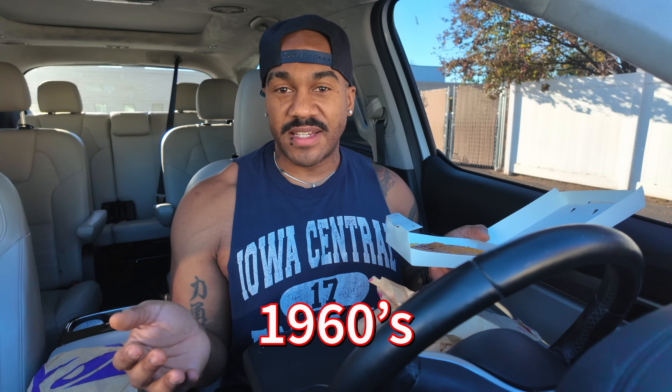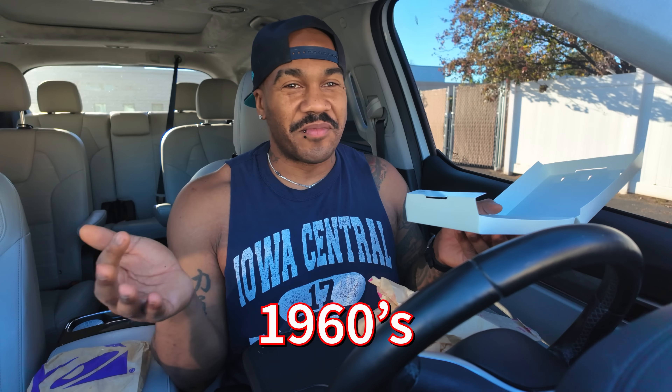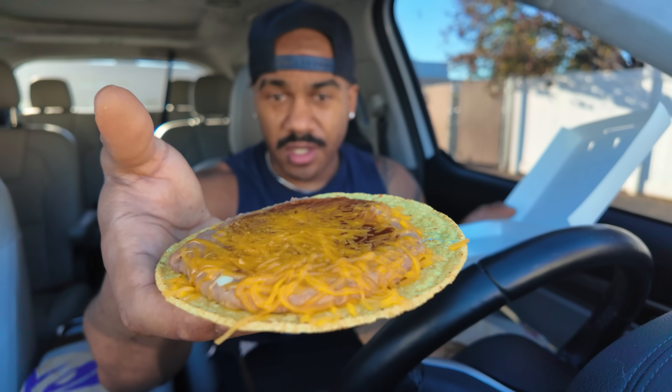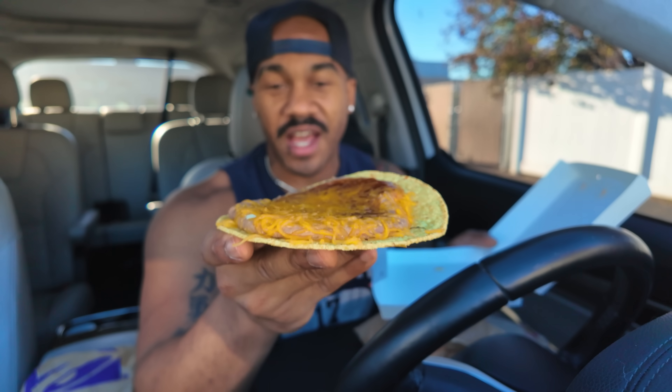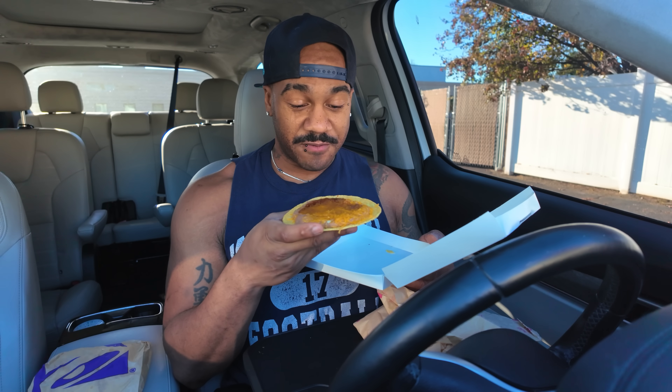This one's probably the dumbest one for me - this is their Tostada. It just doesn't make sense to me, but I got it anyway. It comes with beans, red sauce, cheese, and lettuce. Since I don't like lettuce I took it off. There's no meat on this, it's just straight up beans, which doesn't really sound that good to me. That's a lot of beans - this is gonna have you on a toilet.